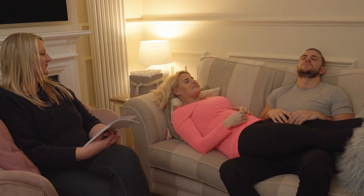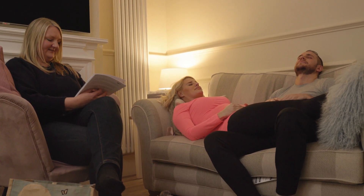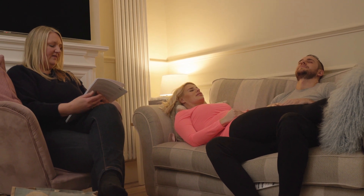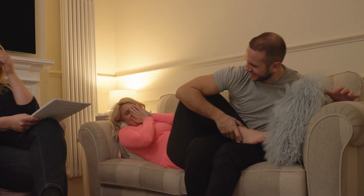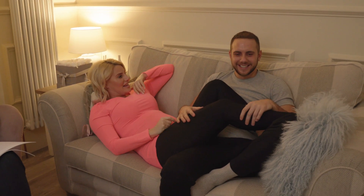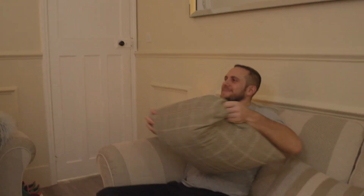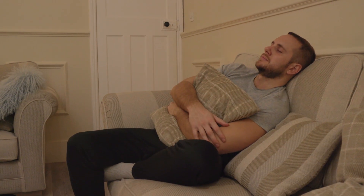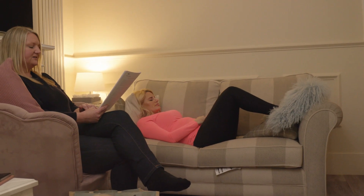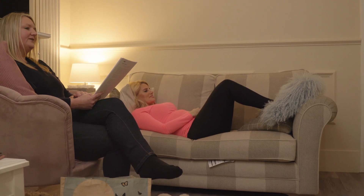Deep breath in through your nose. And relax. So calm and relaxed. And within your cloak, you become aware of all of your strengths. On the second breath, your hands are beginning to move, your feet beginning to move. And on the third breath, opening your eyes, feeling full of energy, and looking forward to the rest of the evening.